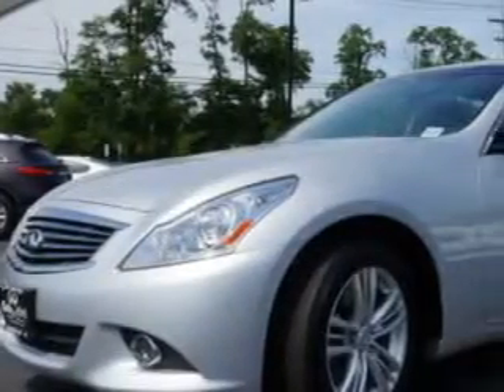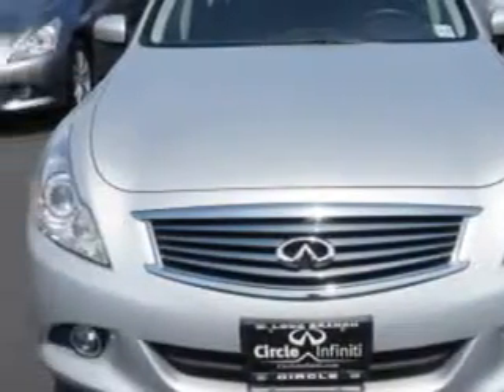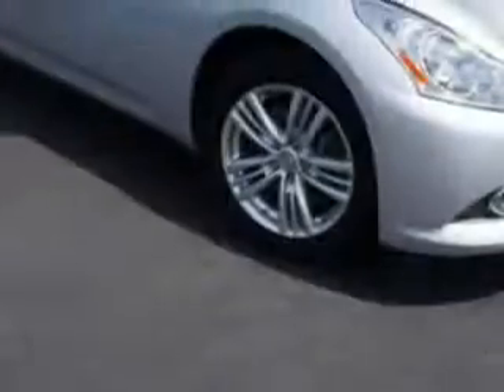Check out this liquid platinum 2013 Infinity G37 all-wheel drive, equipped with a six-cylinder engine and an automatic transmission.